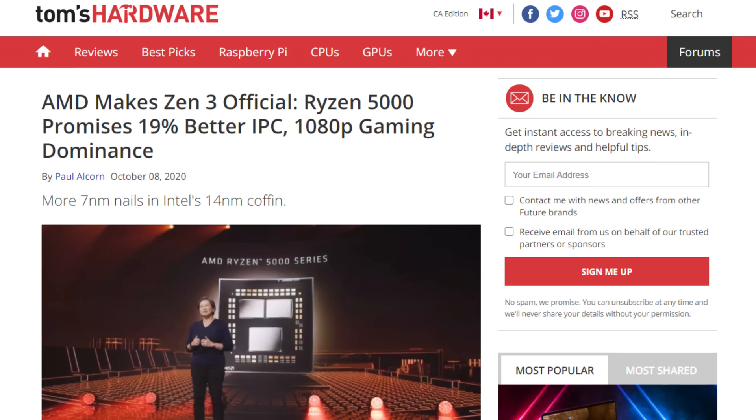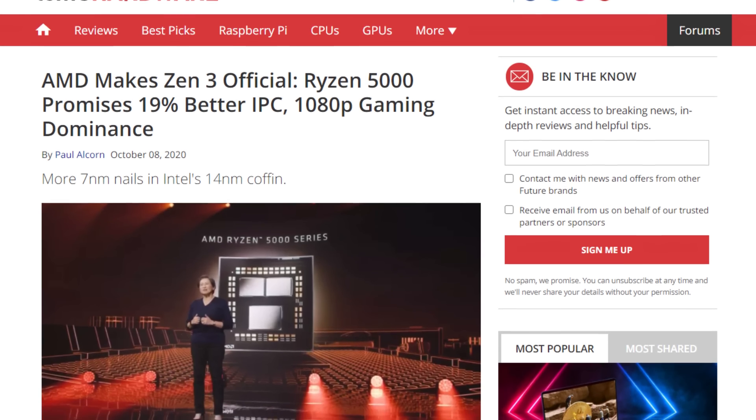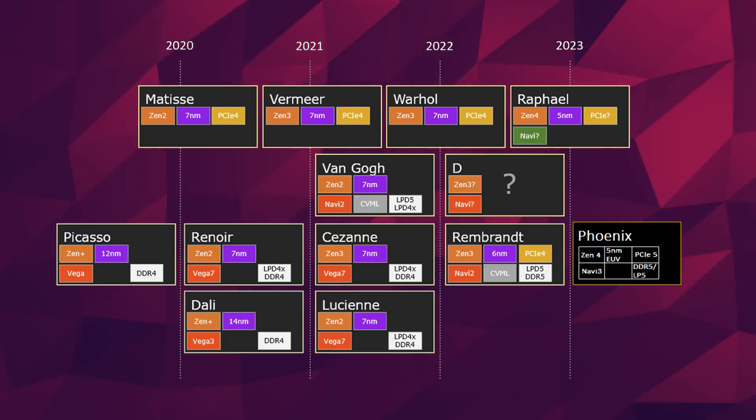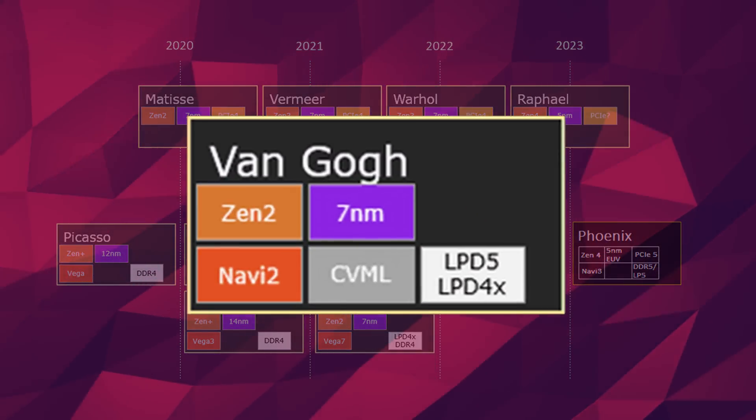That CPU hasn't even been announced yet. The 5000 series of APUs are supposed to be based on Zen 3, which means it will get the huge IPC improvement and the bigger cache. Unfortunately, though, these new APUs are still equipped with the aging Vega graphics cores. You are going to have to wait until Van Gogh for the first RDNA 2-based integrated GPU.